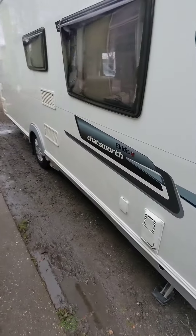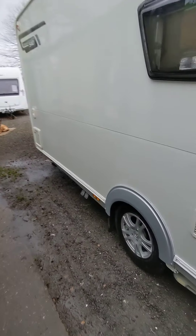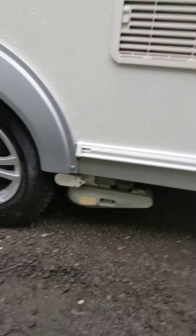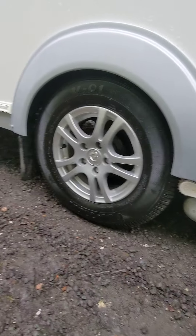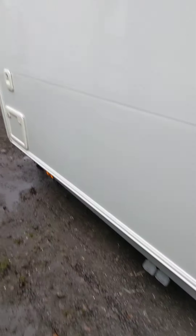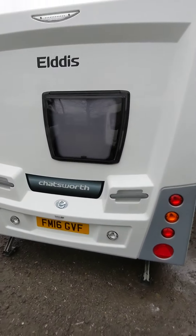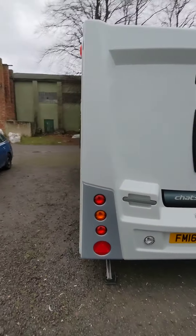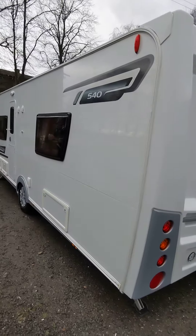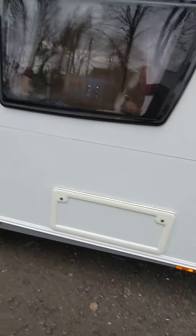Lovely, nice van. No marks on it, no dents. It's got the Auto N-Gage Power Touch Evolution motor mover, alloys. It's got the fixed bed in this one. There it is — Chatsworth. Lovely looking van. There's your cubby hole underneath your fixed bed.